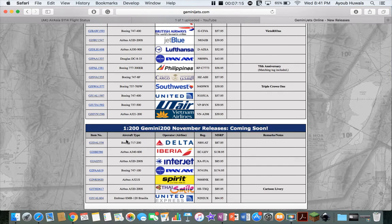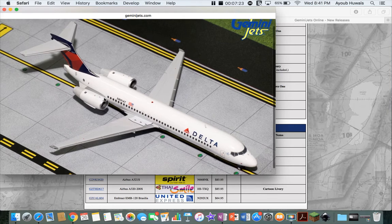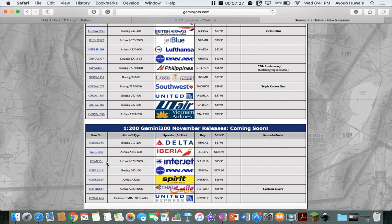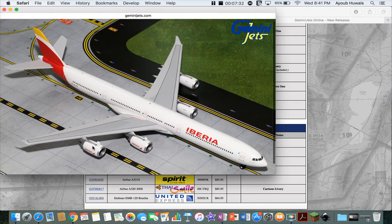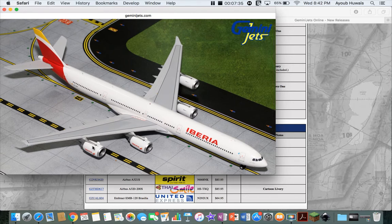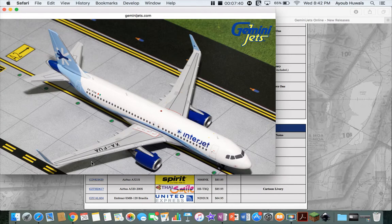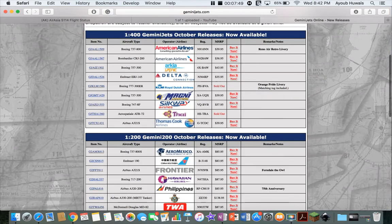Now we've got the 1/200 scale. I won't be getting any of these because I'm not a 1/200 scale collector. First is a 717 — very nice plane. Next is an Iberia A340-600 — very cool looking plane. I wouldn't get it even if it came out in 1/400. Some people would though. Next is an Interjet A320-200 sharklets. I guess this is a response to the 1/400 scale they made last month or the month before.